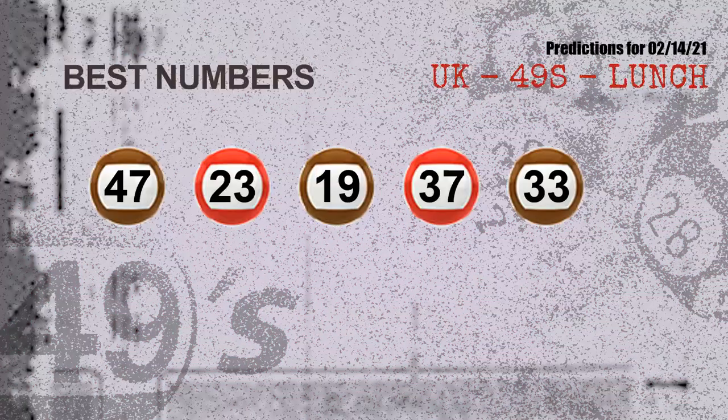Now the most exciting part of this video is coming. We find out some numbers for you with the best chance to win the next draw. They all match the following ones and colors. The best five numbers to win next draw are: 47, 23, 19, 37, and 33.